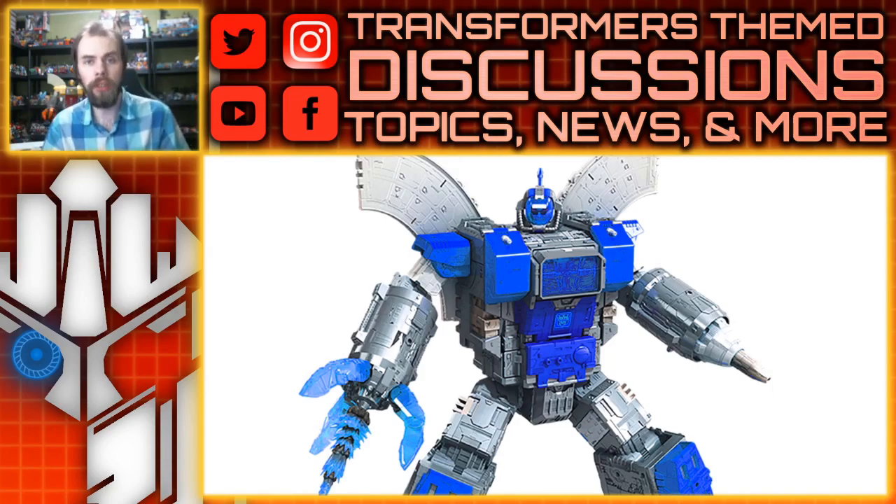So what do you guys think? Please comment below and let me know. Please like, comment, share, subscribe, and all these fun doodads, and I'll see you guys next time.